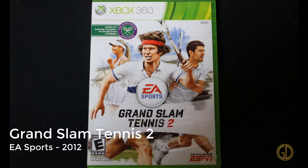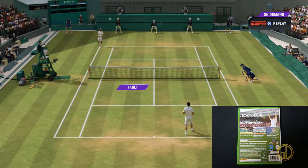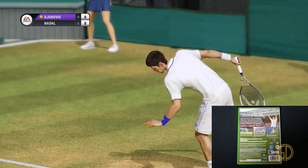Up next we have Grand Slam Tennis 2, released by EA Sports in 2012, and it's exactly what you would expect — it's a tennis game. If you like Pong, it's the same premise: you hit the ball back and forth, they just added a pretty skin to it.